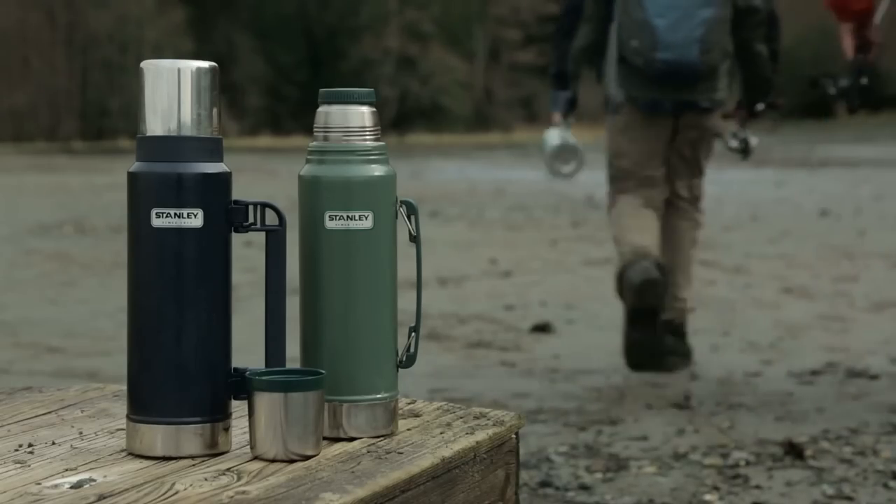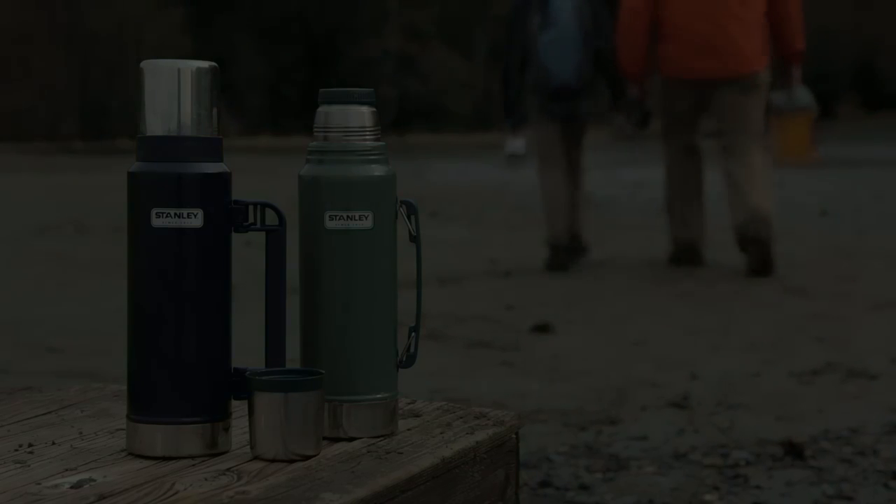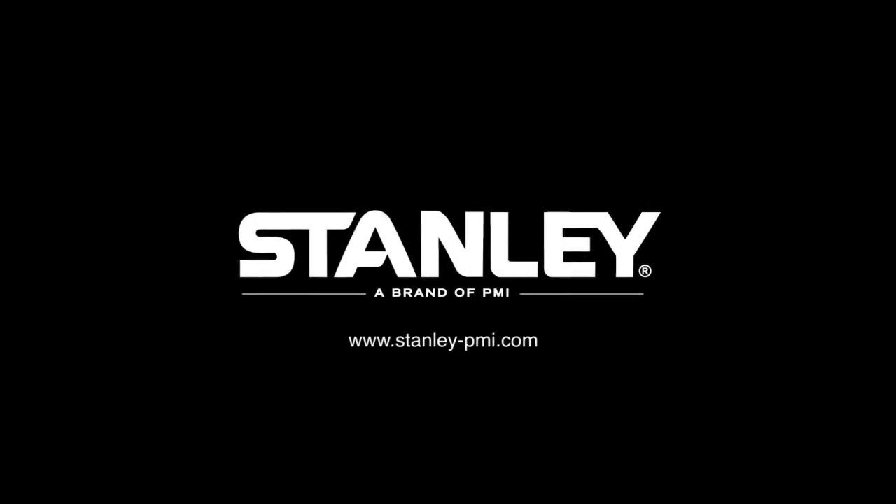That's our kind of story. That's a Stanley story. Stanley. Built for life.